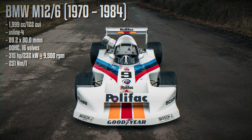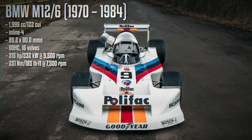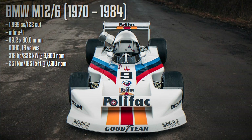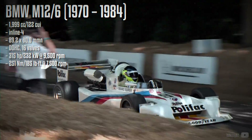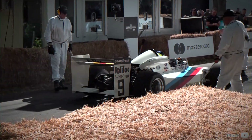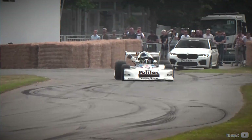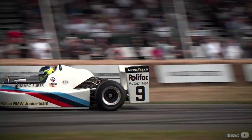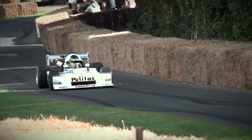The subsequent 2.0-litre Formula 2 engine, known as the BMW M12-6, achieved nearly 160hp per litre, totaling about 315hp. This engine became the standard unit supplied by BMW to Formula 2 teams until 1984. It was during this era, and with this engine, that BMW established its renowned motorsport M-Division.